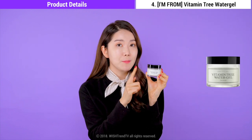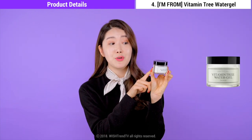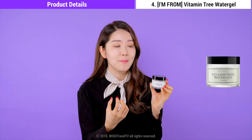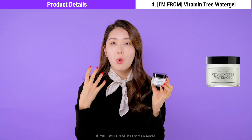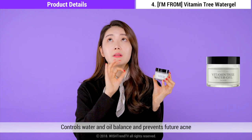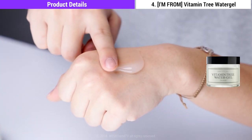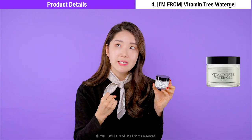Up next is one of my favorite products too — it's I'm From Vitamin Tree Water Gel. This is an oil-free product, and the main ingredient, Vitamin Tree, is excellent for giving you a brightened skin tone. It has more than 70% Vitamin Tree water to deliver rich, rich hydration. It also has antioxidant functions to purify and give your skin that radiant tone. It can prevent more acne from occurring because it helps to balance the oil and moisture level of your skin. Since it's oil-free, a lot of Wishtrenders with oily skin types love it. The texture is so fresh but so hydrating — it's a gel type that spreads smoothly, and it leaves your skin not oily at all. It hydrates, but afterwards you feel fresh.